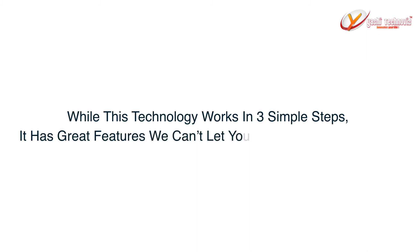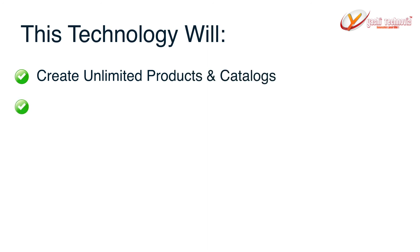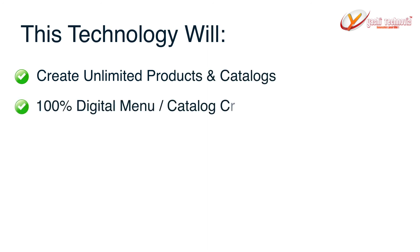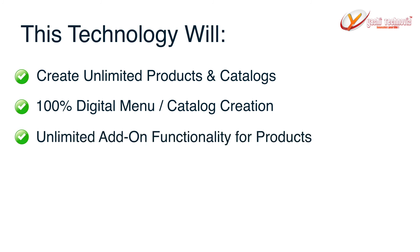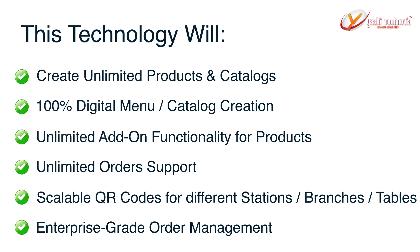While this technology works in three simple steps, it has great features your business can't afford to miss. This technology will create unlimited products and catalogs, 100% digital menu catalog creation, unlimited add-on functionality for products, unlimited order support, scalable QR codes for different stations, branches, or tables, and enterprise-grade order management.